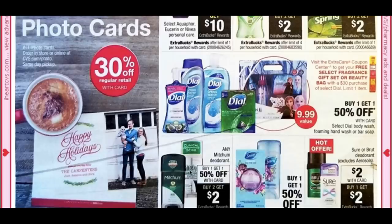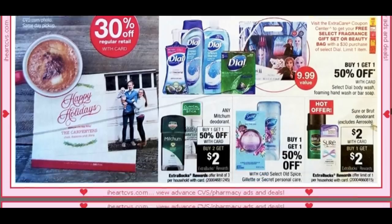Mitchum is a good deal — buy one, get one 50% off and buy two, get a $2 extra buck. There are $2 or $1 Mitchum coupons available, and it's a limit of 3. If you got the $2 Mitchum CRT this week, hold onto it. Also, we can all get a free Sure or Brute deodorant — they're $2 with a $2 extra buck back, limit one. Most stores only carry Sure.